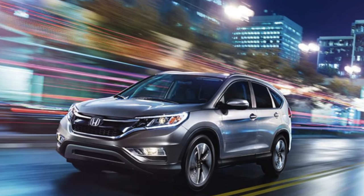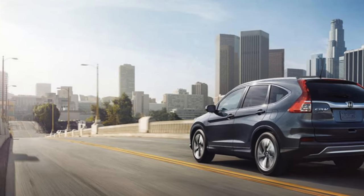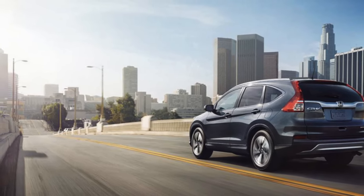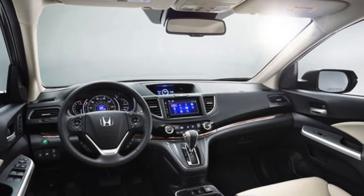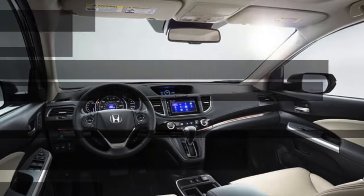Introducing the 2016 Honda CR-V at Fernandes Honda! Built with you in mind, the CR-V has ultra-high safety ratings and is recognized as an IIHS Top Pick Plus, beating out the 2016 Chevy Equinox.